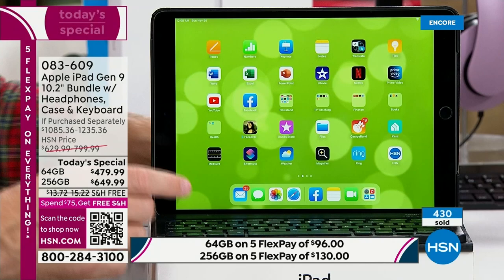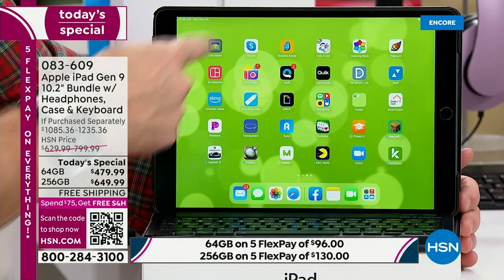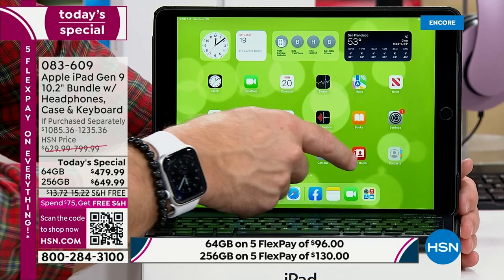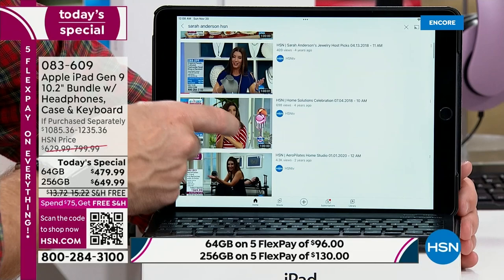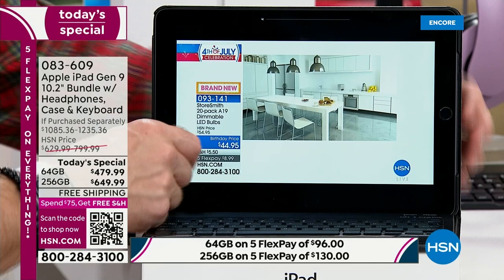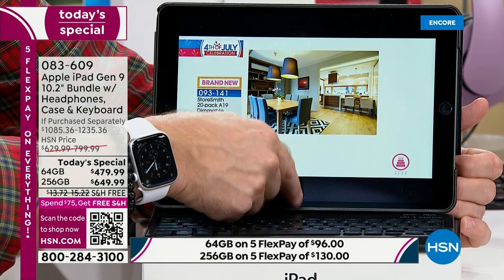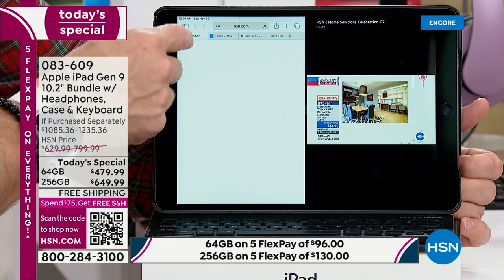Apple's the one that started the tablet revolution. Tablets have evolved and we're going to be doing more of our computing in a tablet-driven world. This tablet actually has twice the memory for all these extra apps and services compared to my laptop at home. It has a better processor with that new A13 chip. When you're watching something on YouTube, notice the audio and the clarity of the screen. We're giving you DJ-style over-the-ear headphones. You can multitask — pull up social media or continue shopping at hsn.com just by swiping up from the bottom and dragging your icon over.